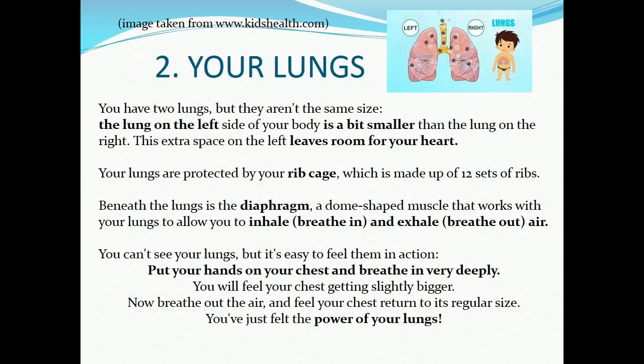This extra space on the left leaves room for your heart. Your lungs are protected by your rib cage, which is made up of 12 sets of ribs. Beneath the lungs is the diaphragm, a dome-shaped muscle that works with your lungs to allow you to inhale and exhale.